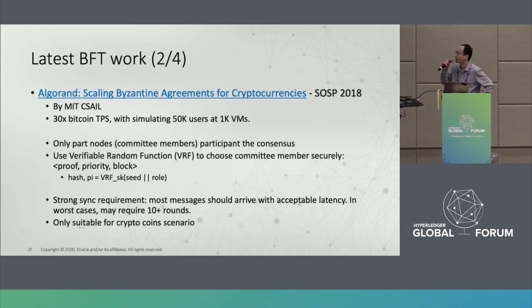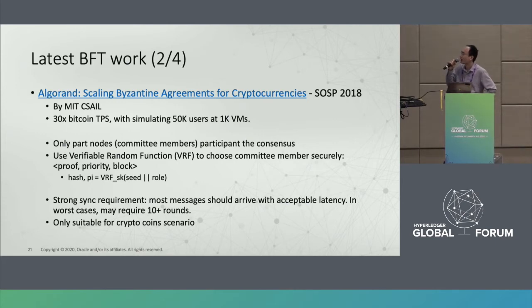Another work is Algorand, a very new proposal from MIT Lab. Its motivation is to increase throughput compared with Bitcoin — it claims to be 30 times faster. It adopts a Verifiable Random Function to select members who can become the network proposer. However, it requires very strong network synchronization conditions, making it suitable only for cryptocurrency scenarios and not for consortium blockchains.